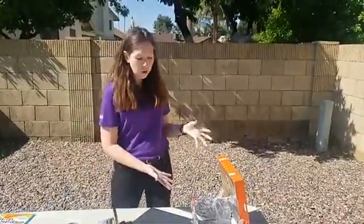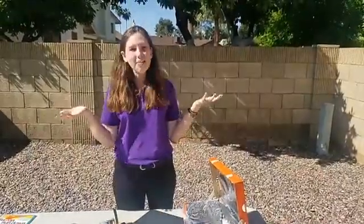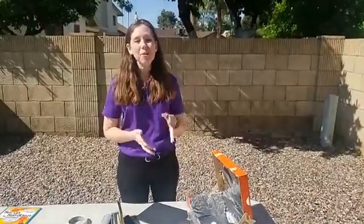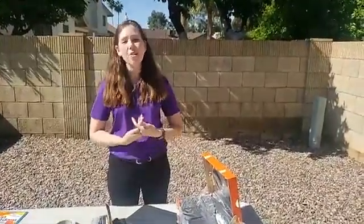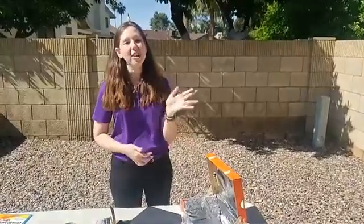I encourage you all to explore solar ovens today and think about how powerful the sun can be. Enjoy some time outside because it really is beautiful out. Thank you all for watching — we are here every morning at 9:30 a.m. for our Early Learner Live, with demos at 1 o'clock and plenty of resources at azscience.org. Have a great rest of your day.